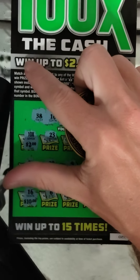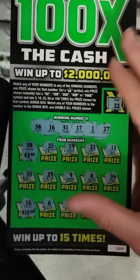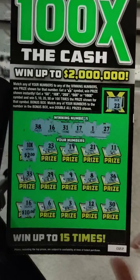We did win on one ticket. We spent $40 and got back $30, so that was not a bad result — we took a $10 loss on that session. Not bad at all. Don't forget to like, comment, subscribe, and share this video on any type of social media. I'll see you guys on the next one — later!